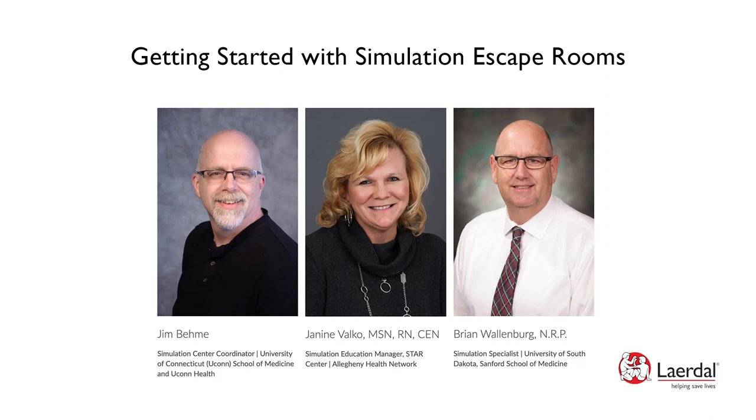Welcome, everyone, and thank you for joining us. We have over a thousand attendees at this webinar, so no pressure. It's going to be great.